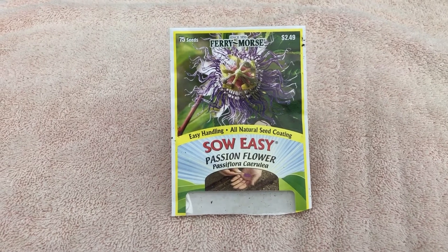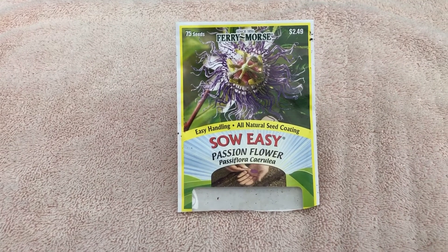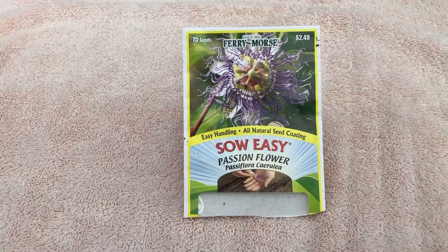It's the host plant for the Gulf fritillary butterfly, which is an orange butterfly that looks similar to the monarch but smaller. Passionflower vine can be an invasive plant, but it's a beautiful flower and a great pollinator.